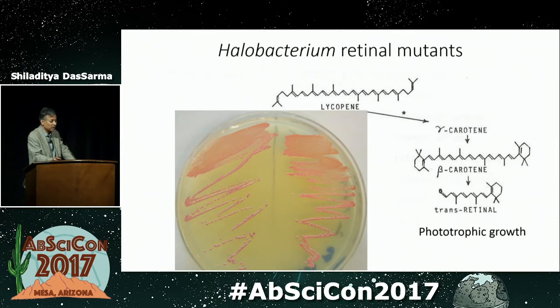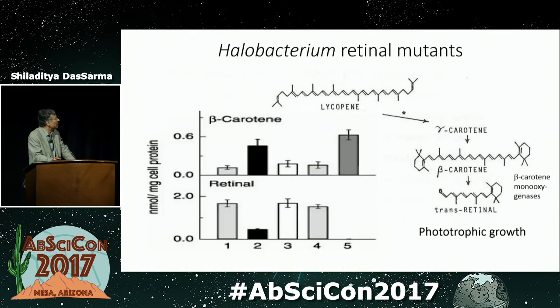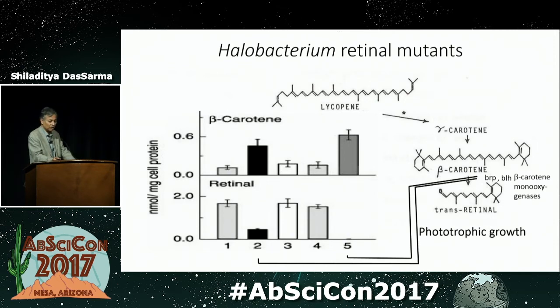Another type of mutant we've been able to isolate are retinal mutants. In this case, the phenotypes are much more subtle. The cells on the left are the wild type; the cells on the right are unable to make retinal, and they have a defect in the enzyme beta-carotene mono-oxygenase. We initially knocked out the gene we believe responsible for this — the BRP gene — and you can see that retinal is reduced but not completely gone. Beta-carotene is actually induced compared to wild type. There is a second gene that also encodes a beta-carotene mono-oxygenase, and when you make a double mutant, retinal is knocked out entirely.